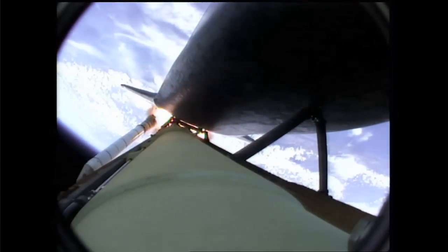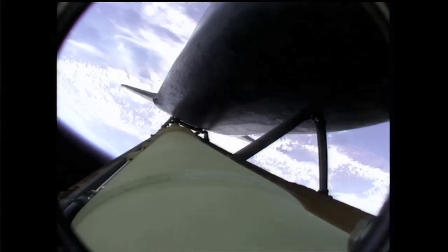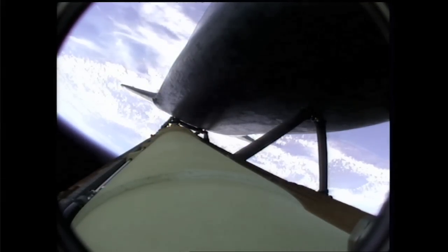Now, you know that the SRBs, after their fuel is expended, separate from the shuttle and fall back down into the ocean, where they are retrieved for reuse. But the external tank stays with the shuttle until it's almost in orbit, so it has to come back down through the atmosphere at a high speed. This causes it to break apart, so it's unable to be reused.